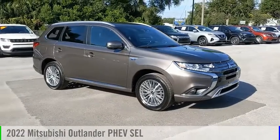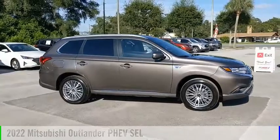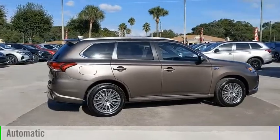Take a ride in the 2022 Outlander. This vehicle is powered by a four-wheel drive, four-cylinder, 2.4-liter engine, and comes with an automatic transmission.